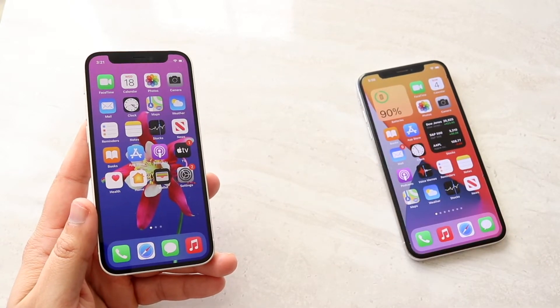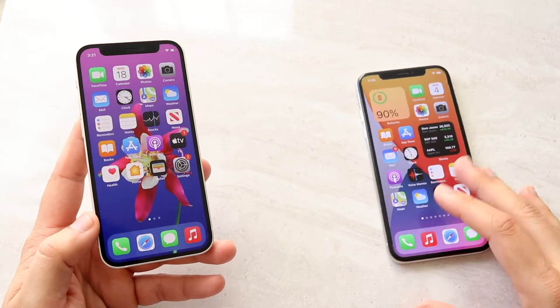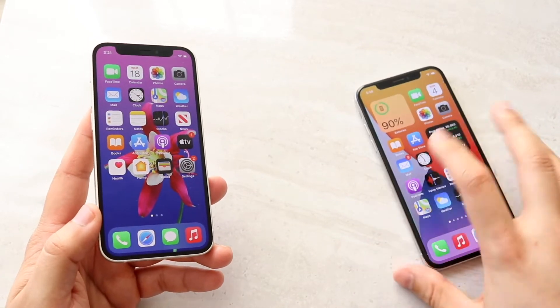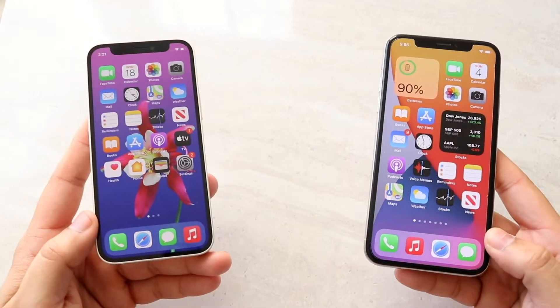The 12 mini you can keep for pretty much twice the amount of time you'd keep the iPhone 10. But by the time that happens, you're probably going to update your phone anyway, so it doesn't really matter. If I had an iPhone 10 right now, I probably would not update to an iPhone 12 mini or any of the iPhone 12s.